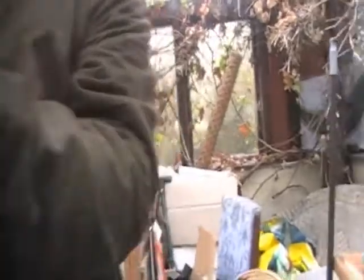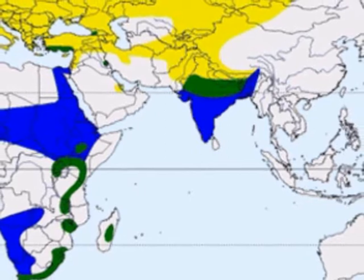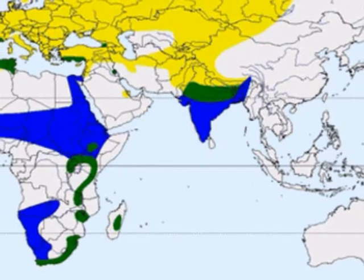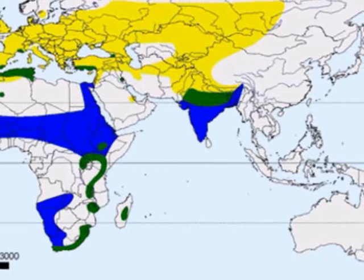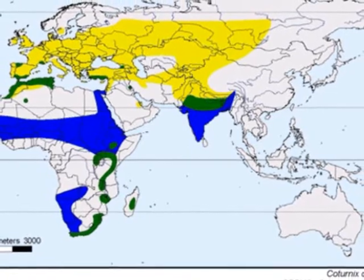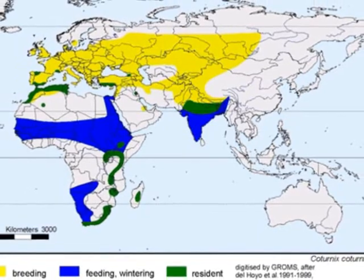Unfortunately, common quail are not as easy to get hold of. I hadn't realised, until Charlotte asked me as we were putting together this episode of On The Track, quite what a wide distribution these birds have. As you can see, they breed right across Europe, up to the borders of Scotland, and right across much of Russia. They are resident — shown in green — in parts of southern Europe, bits of Africa, and India. And they overwinter in India and quite a lot of the middle of Africa. Quite an extraordinary feat for such small birds.